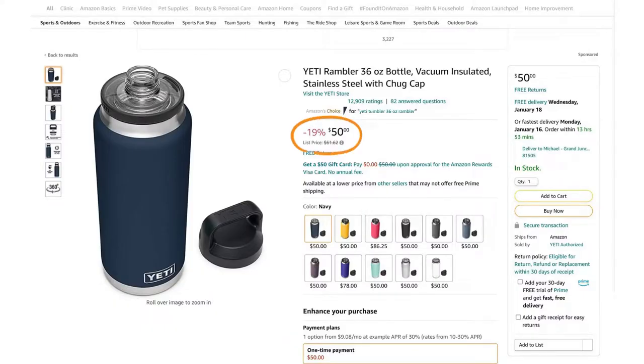Given that Yeti is a premium brand, all of these negative reviews seemed odd, so we decided to order a Chug Cap to test it out and see if we could recreate this issue.